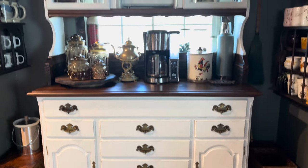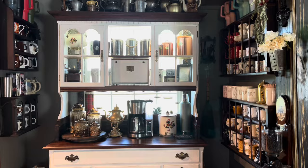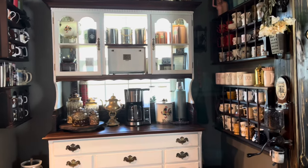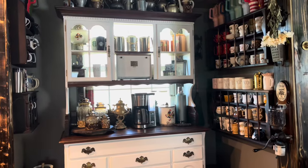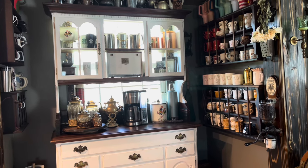It's one of my favorite places in the house because it holds all of my vintage coffee-related things, all my cool vintage mugs that I love to hold on to, and my antique grinder makes me absolutely happy to be in this space every morning enjoying my cup of coffee.